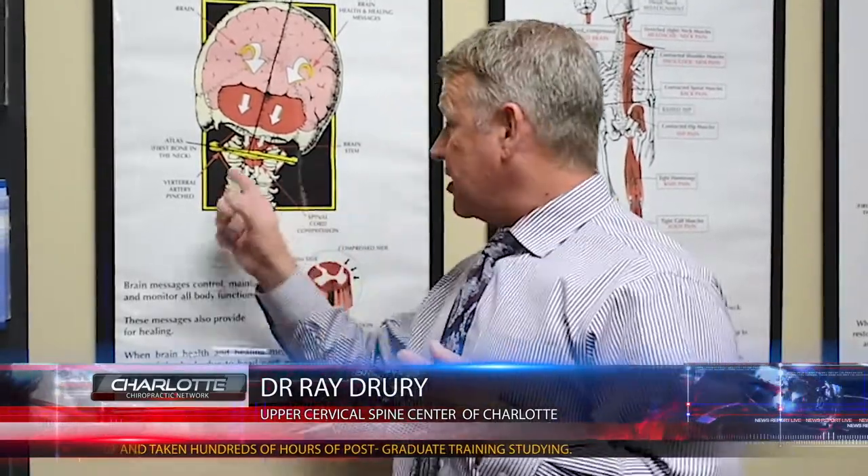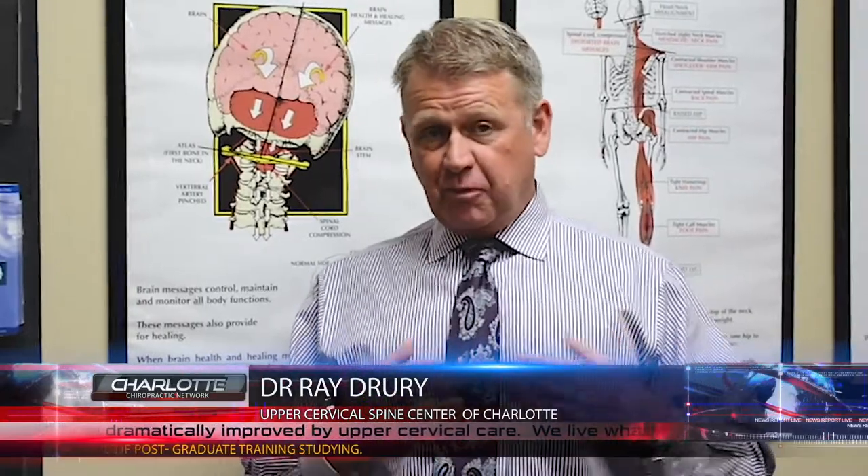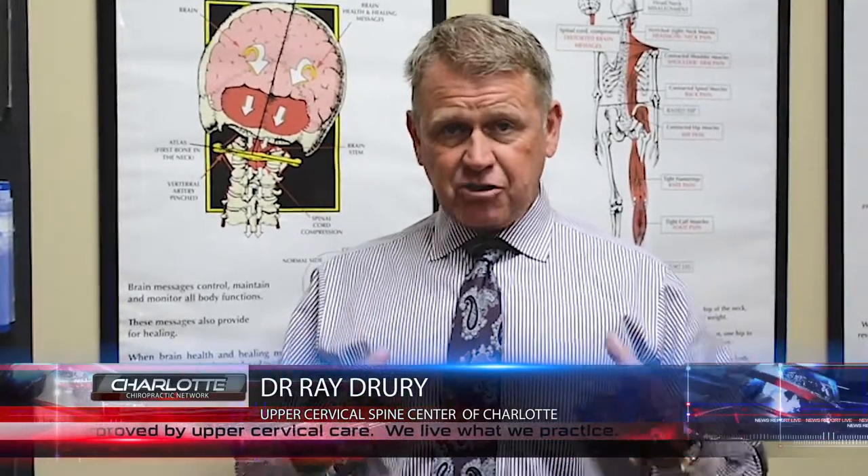So if you have a Chiari malformation, if somebody has diagnosed you with it, I would suggest going to see an upper cervical doctor. See if there's an upper cervical misalignment that could be creating the Chiari malformation. If so, hopefully they'll be able to correct it and actually resolve the Chiari, which in turn is going to give you your life back. I would absolutely suggest this before doing anything invasive like surgery.